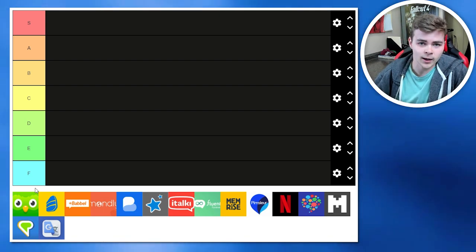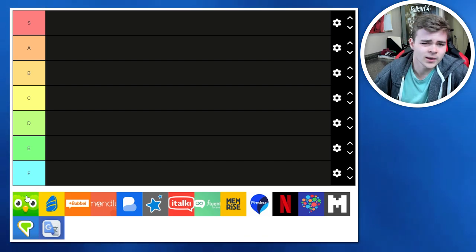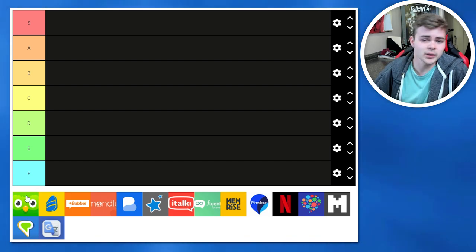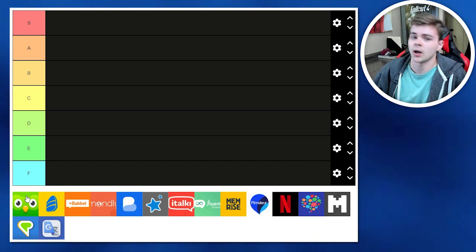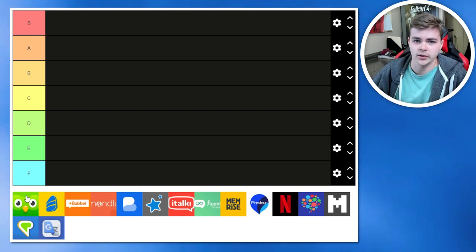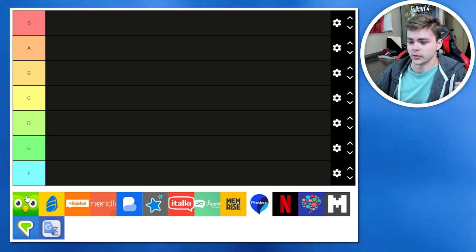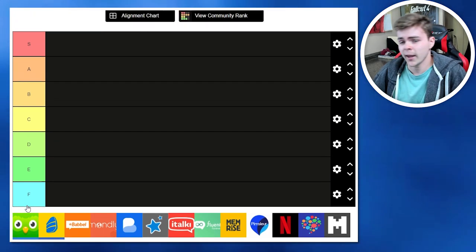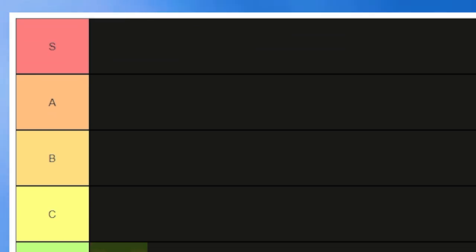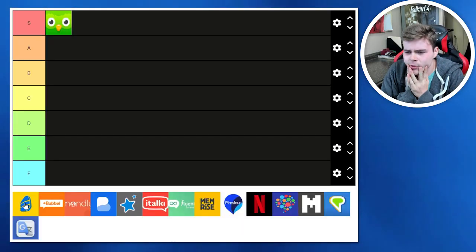But really, the best thing about Duolingo is that it's free. It may not be the most efficient app out there, but it's definitely okay to sacrifice some efficiency for enjoyment, and boy is it fun. They also have like 30 different languages, and it really brought language learning to the masses — it's by far the biggest app on this list. They've also done a ton of work to help support endangered languages like Navajo and Hawaiian, and it's just really easy to use. Duolingo is easily an S-tier.